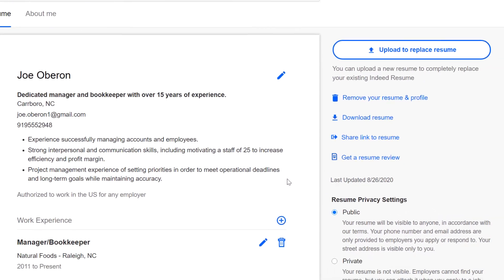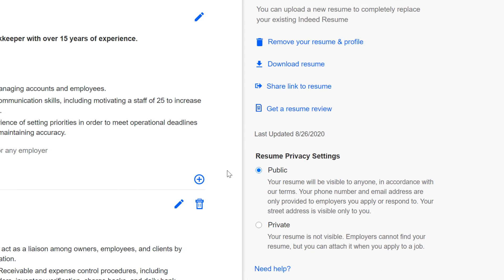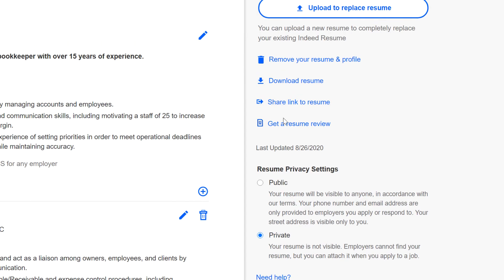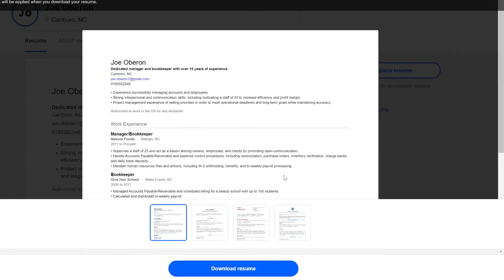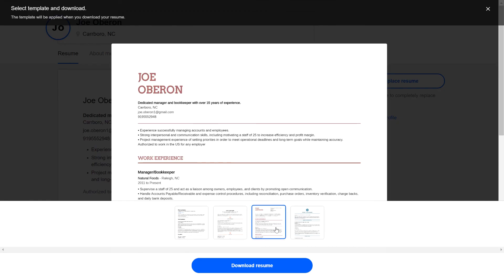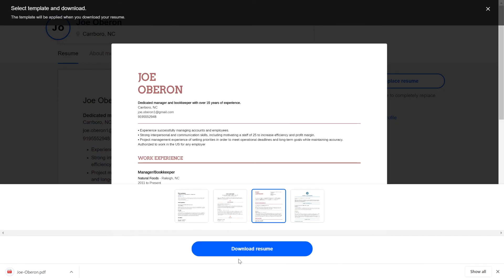The resume privacy settings lets you choose whether you want your resume to be searchable by employers. If you decide to make your resume private, employers won't be able to find you, but you still will be able to submit your resume with your applications. You can also download your resume, and Indeed even lets you choose different templates. Downloading your resume makes it easier to proofread your work, and it allows you to share your resume with employers who don't use Indeed.